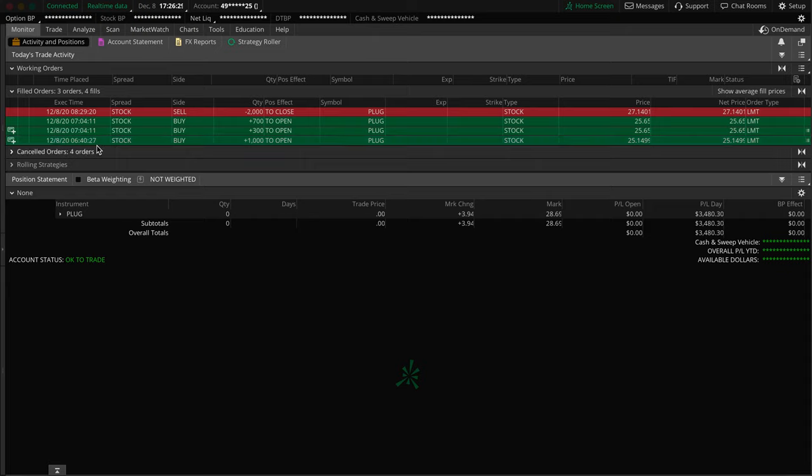Then about 25-30 minutes later, right around 7:04, I added in an additional 1,000 shares, getting me to a full-size position of about 2,000 shares. I added in the additional 1,000 shares at the price of $25.65.